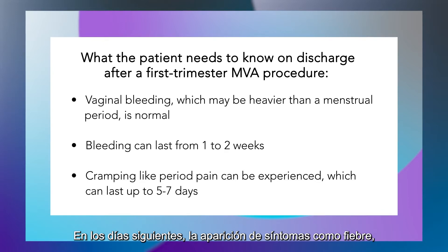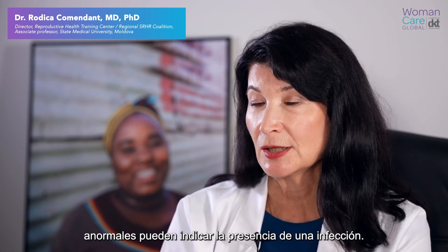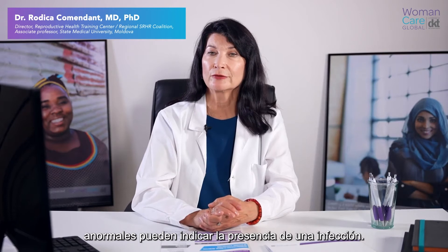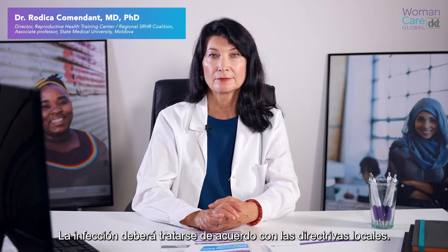During the following days, if fever, chills, pelvic pain with bleeding or spotting, or abnormal vaginal discharge persists or gets worse, this may be signs of infection. She should visit her provider. Infections should be treated according to local guidelines.